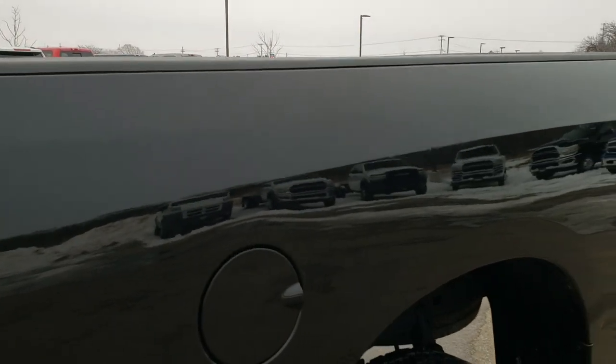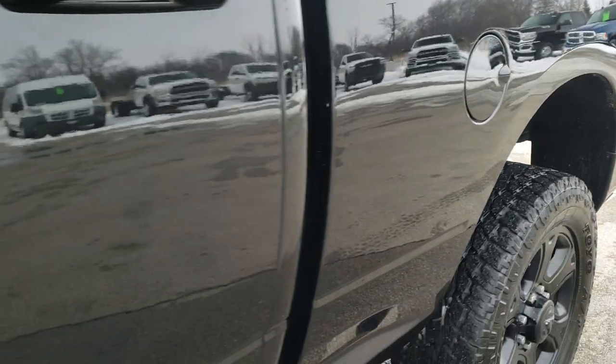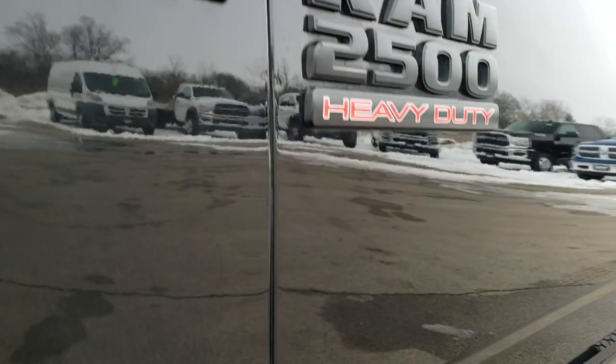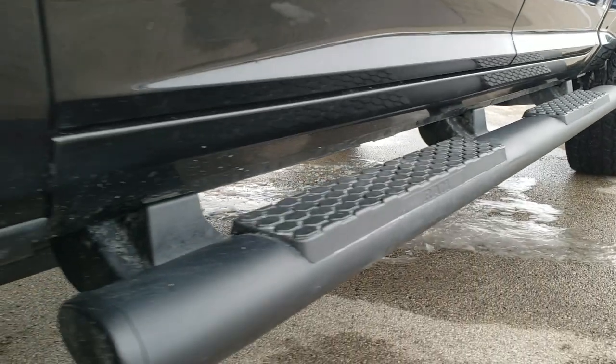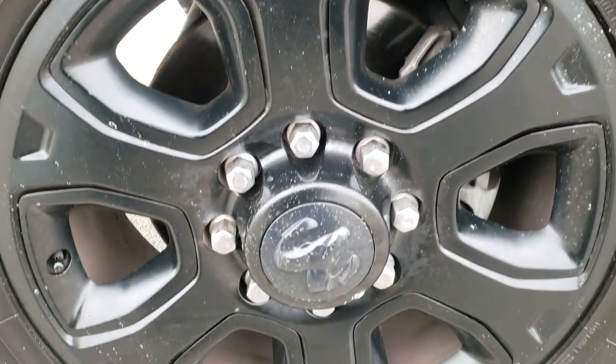Brilliant black crystal pearl is the color. We shoot all of our videos in 1080p 60 frames per second, so if you have HD capabilities on your computer, tablet, or smartphone, turn them on right now because it is like you were right here looking at the truck with me — definitely your best way to check out the vehicle quality and condition before seeing it in person. If you'd like to check out more photos of this truck, in the upper right hand part of your screen is a link right to our website.